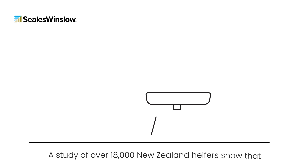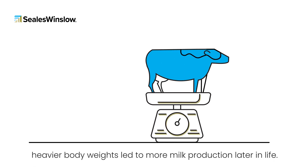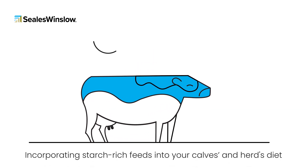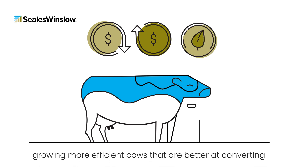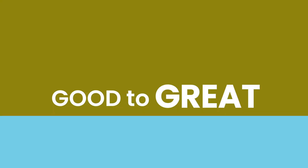A study of over 18,000 New Zealand heifers shows that heavier bodyweights lead to more milk production later in life. Incorporating starch-rich feeds into your calves' and herd's diet will help keep costs down, returns up, and can ultimately reduce your environmental footprint by growing more efficient cows that are better at converting feed into growth or milk, turning your herd from good to great.